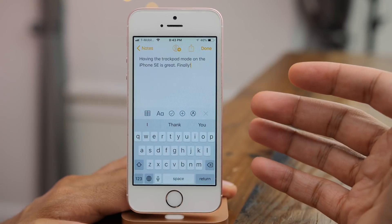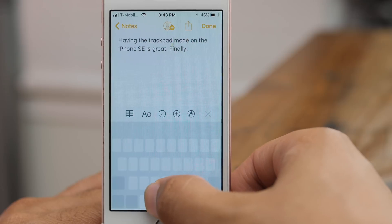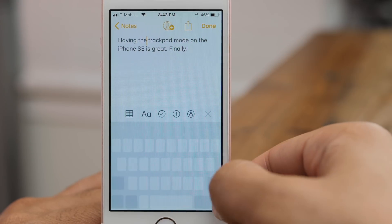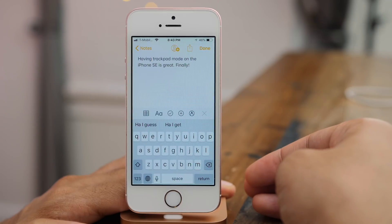Another one of my favorite features: you get trackpad mode on non-3D Touch devices, like the iPhone SE, for instance. By simply long pressing on the space bar, you get precise cursor movement.